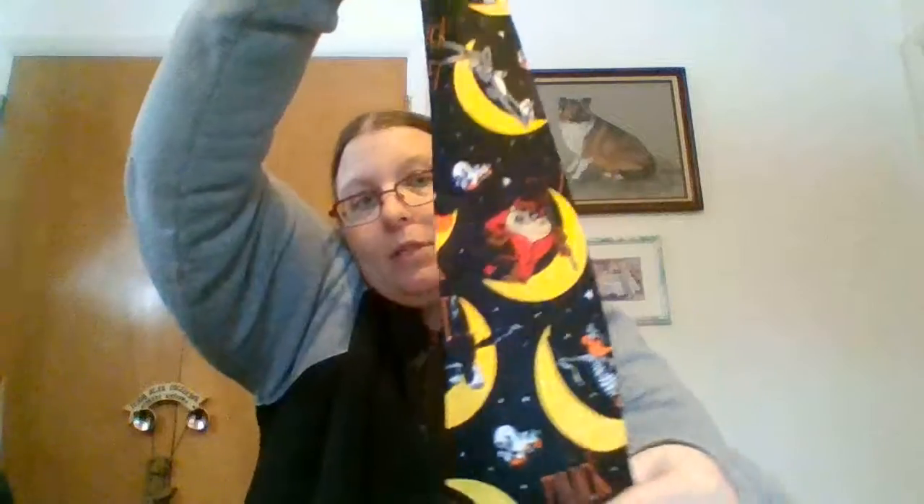Then I got a tie. I know I don't wear ties often — I did wear one on stage — but I couldn't resist, because not only does it have crescent moons on it, it's got Looney Tunes characters on it dressed up as things. You've got Tweety as a ghost, Taz as the devil, Bugs just screaming, Sylvester just screaming, and Daffy's a mummy. So I thought that was pretty cute.